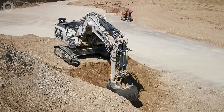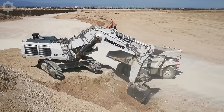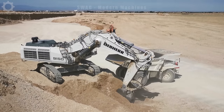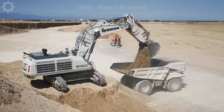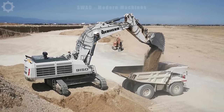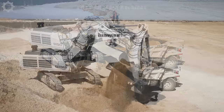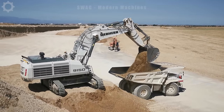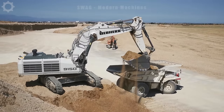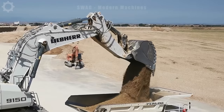The Liebherr 9150 crane is a construction and mining machine specifically designed to carry out work in mining areas. With a capacity of 750 horsepower, it's capable of handling large amounts of soil in a short period of time. Equipped with a high bridge, this machine helps to expand the working area and dig deeper without having to move much.